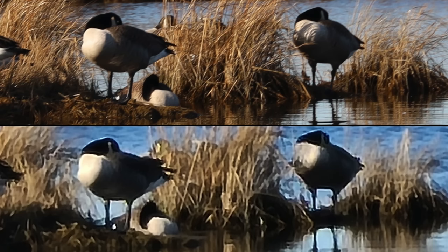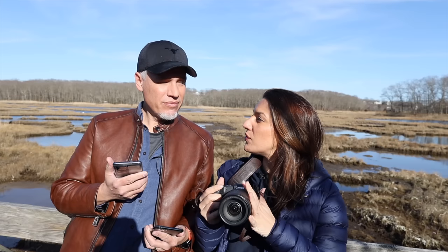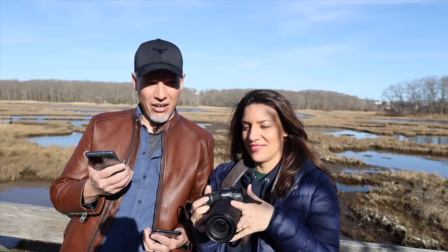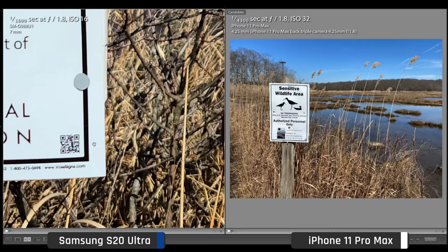Yours looks like impressionistic paintings — that doesn't even look like a bird. I also used program mode just because you wouldn't have to be a professional photographer or even know about your camera to get these results. So suck it Tony. I win, you lose. Your space zoom sucks.